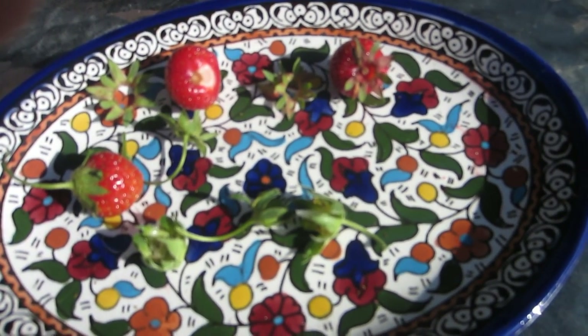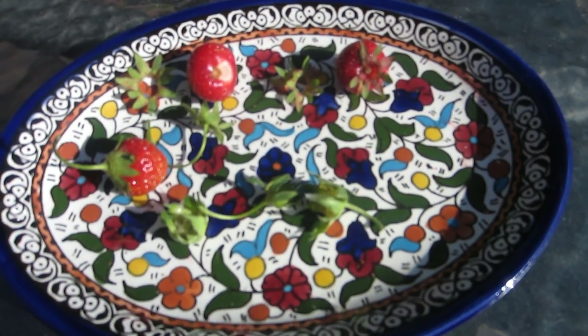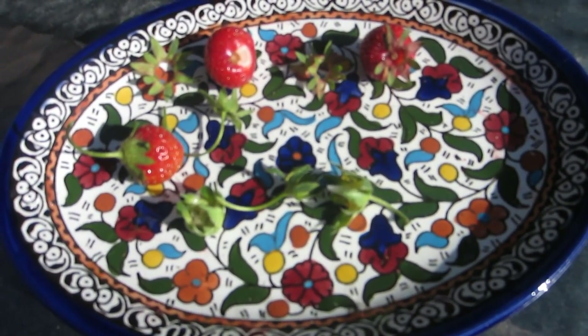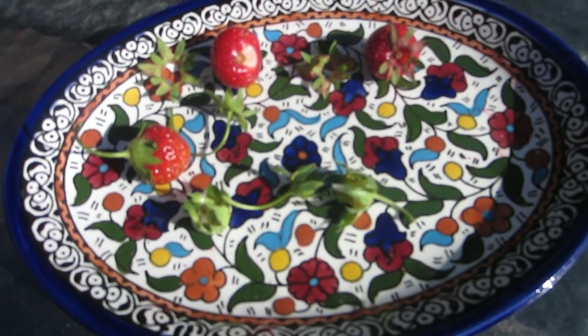I hope you guys enjoyed the review, and I hope you're one step closer to figuring out what variety of strawberry you want to grow. Thanks for watching — I'll see you later.